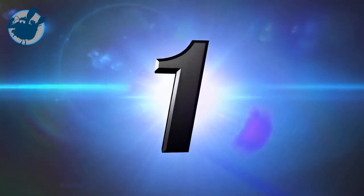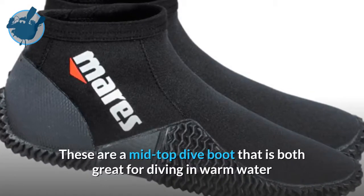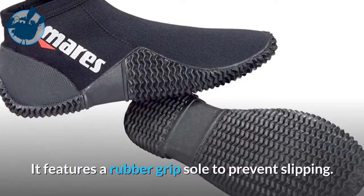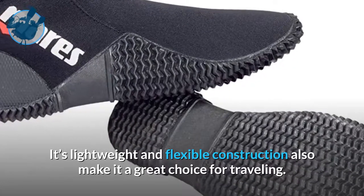Taking the top spot on our list at number 1 is the popular Mares 2mm Thick Equator Dive Boots. These are a mid-top dive boot that is both great for diving in warm water or to use with other water sports. It features a rubber grip sole to prevent slipping. Its lightweight and flexible construction also make it a great choice for traveling.